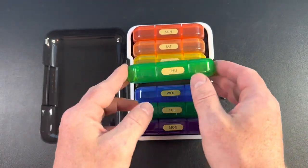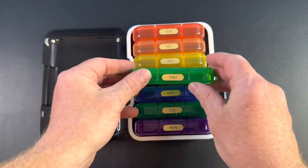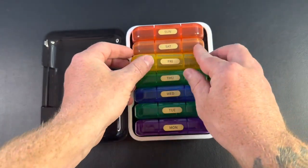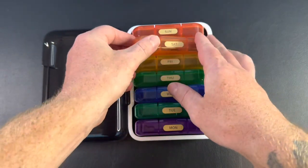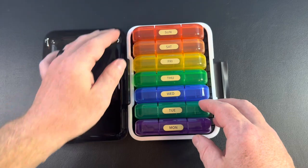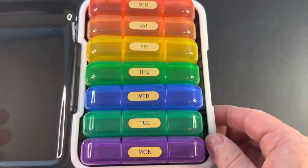The pill organizer offers ample storage space. The large pill case included with the set allows you to carry additional vitamins, fish oil, or other supplements, ensuring that you have everything you need while away from home. This eliminates the need to carry multiple pill bottles or packages, making your travel essentials more streamlined and organized.